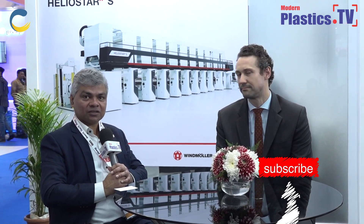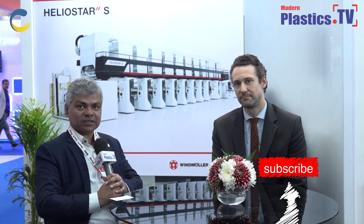Dr. Sacha, thank you for your time with Modern Plastics.tv. This is Anthony George signing off for Modern Plastics.tv at Plastindia 2023, Pragati Maidan, New Delhi.